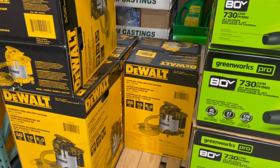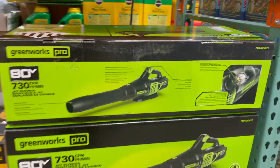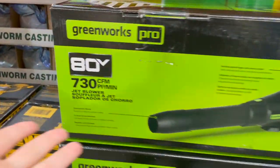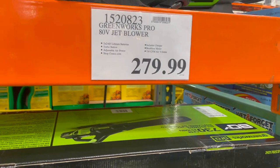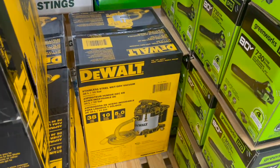With becoming homeowners we're looking at leaf blowers and wet/dry vacuums and stuff like that, and since it's spring they have all this out right now. You can get this jet blower — it's an 80-volt for $279, or you could get this wet/dry vac from DeWalt for $100.